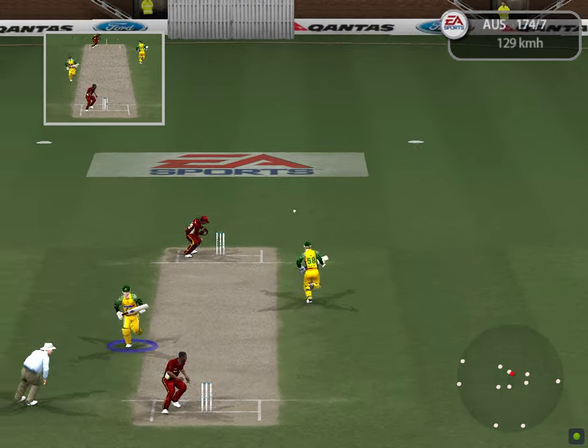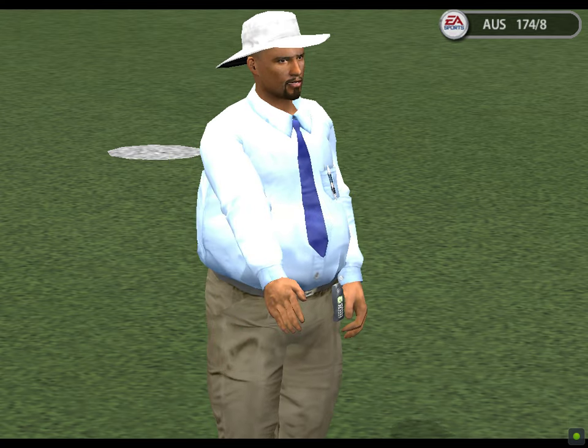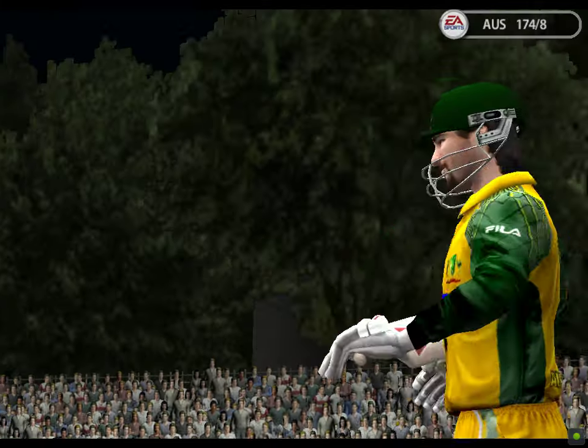It's straight to the fielder — foolish running. That's simply throwing wickets away. That was a terrible run to take — he was miles away. This is how the innings ended.